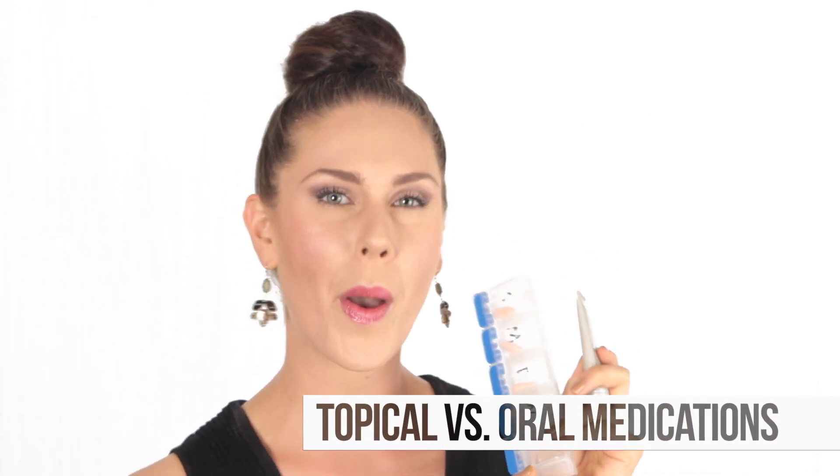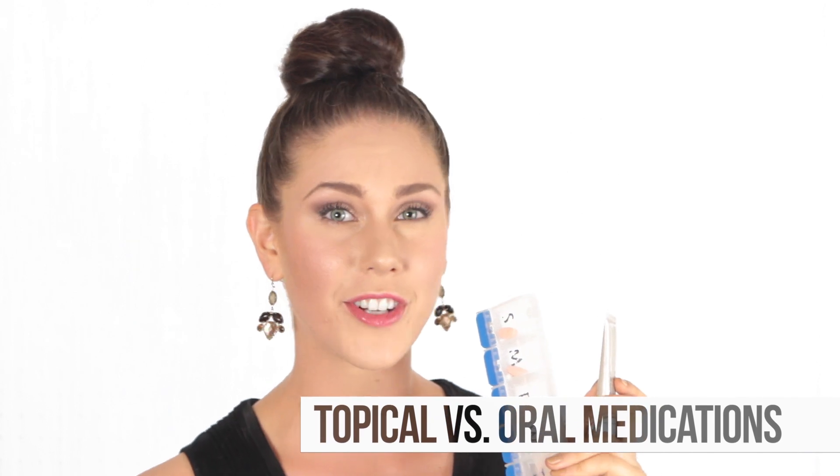I'm Cassandra Bankson and you're watching Mimi. For today's video I wanted to talk to you about topical versus oral acne medications. These are two of the most commonly prescribed treatments from dermatologists for acne, and I want to tell you a little bit about each and how they're different.